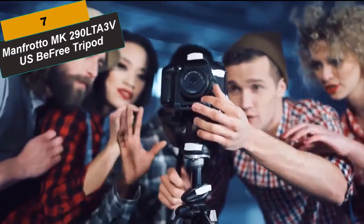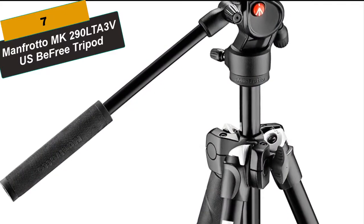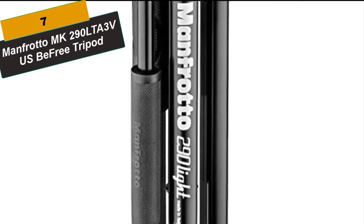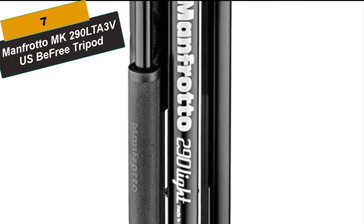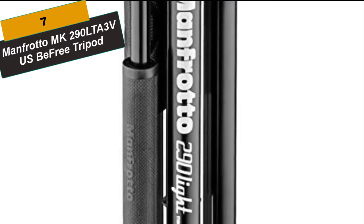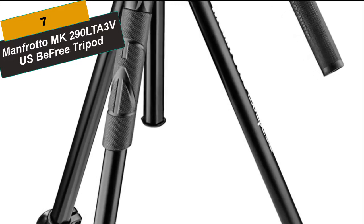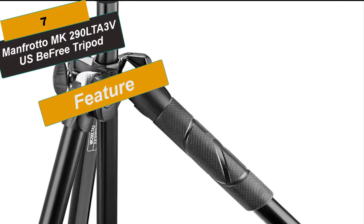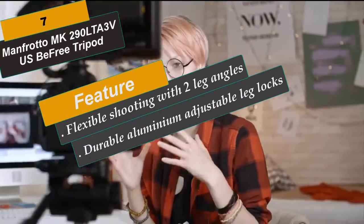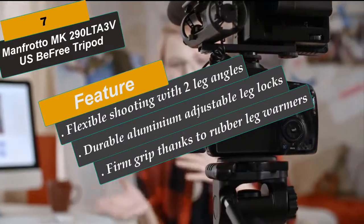At Number 7 is the Manfrotto MK290LTA3V Super Free Tripod. This version of the 290 Lite is a tripod with head for vloggers and mobile journalists that features the Nuba Free Live Fluid Video Head. This video tripod kit combines great performance and innovative design touches with total durability. The Nuba Free Live Video Head provides professional fluidity on pan and tilt, ensuring an intuitive video tripod set that will stand the test of time. A clever, compact and lightweight design makes it especially easy to carry, with aluminium leg tubes built to stay completely rigid for your peace of mind.